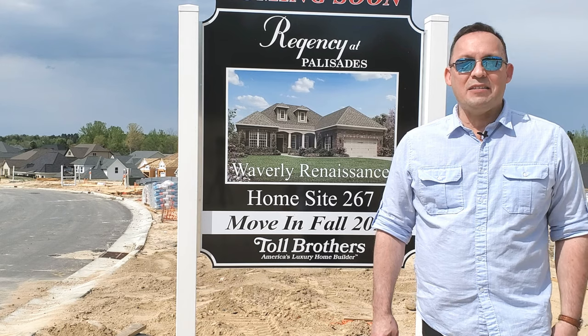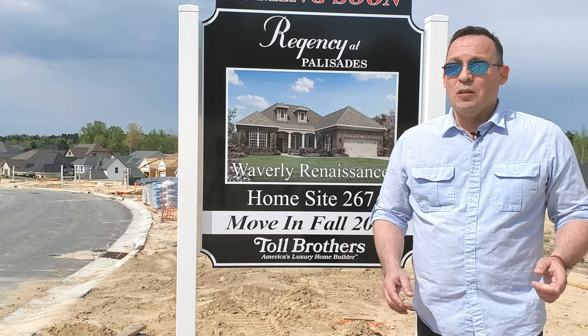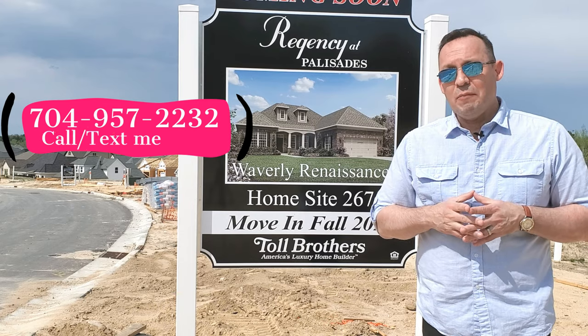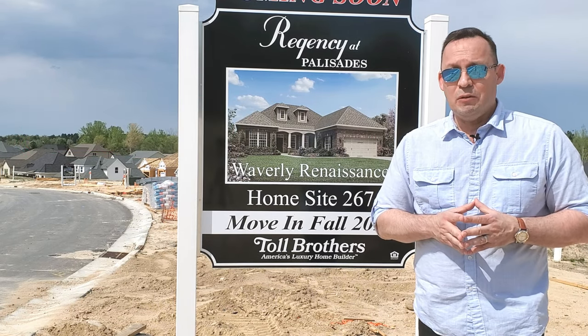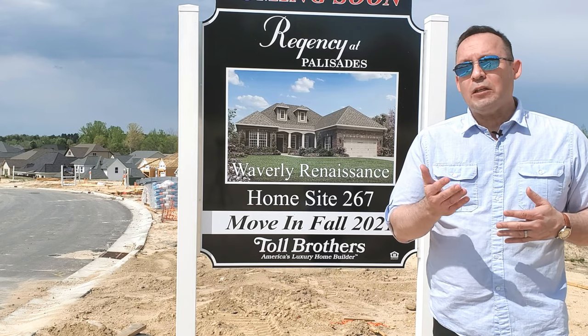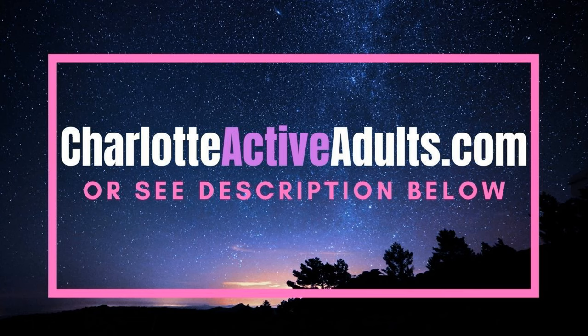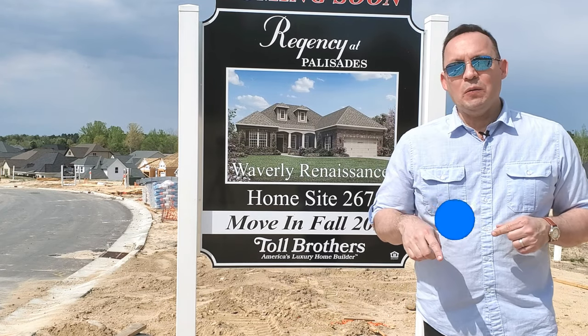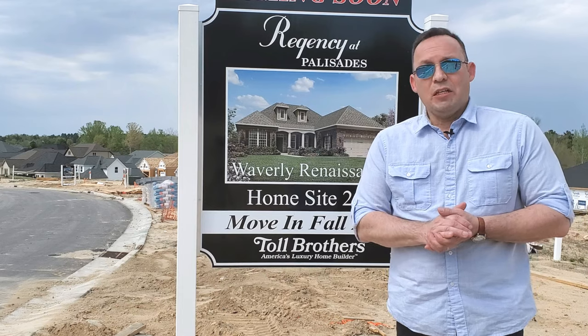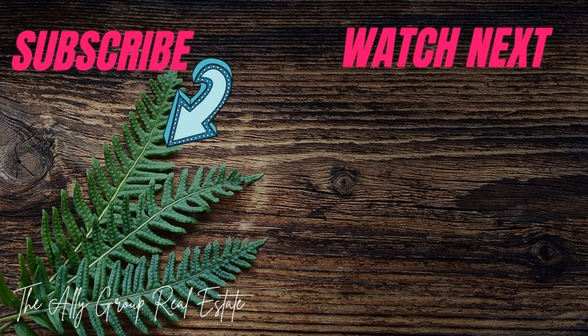So what do you think about Regency at Palisades? It's a pretty amazing community that has a lot to offer, doesn't it? If you are thinking about moving here and checking out Regency at Palisades, please give me a call — my number is 704-957-2232. If you'd like to see other active adult or 55 plus communities, feel free to give me a call or go to our user-friendly website at charlotteactiveadults.com. If this video has been helpful, please leave a comment below, like and share with your family and friends. If you want to know more about the other 55 plus communities here in the Greater Charlotte area, please consider subscribing to our channel and click on the little bell icon so you can be notified every time there is a new video. Thank you and have a great day.